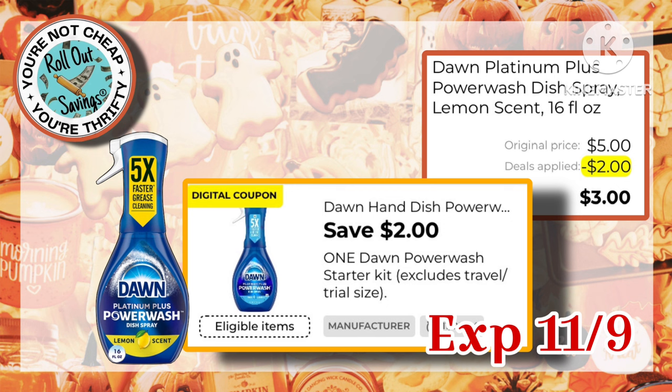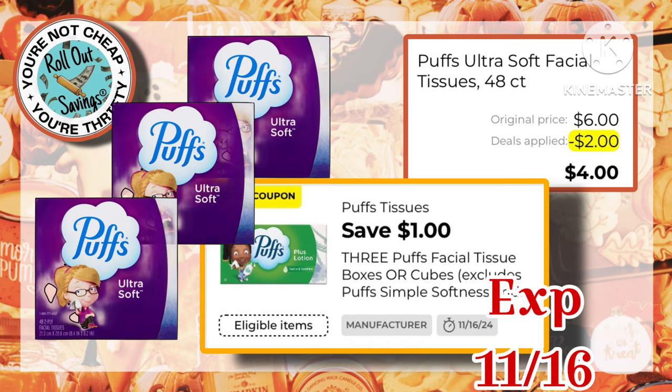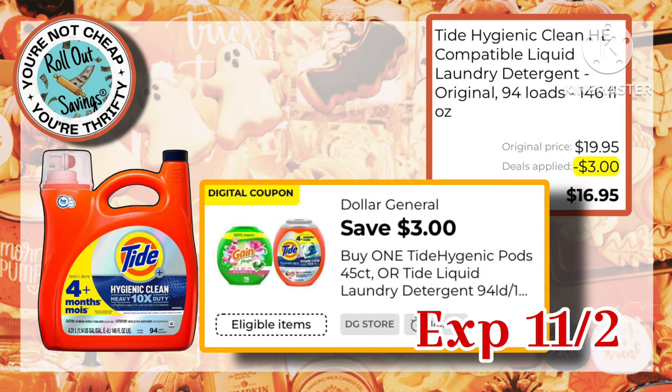Next, we have this $1.00 off on the Mr. Clean products, making it just $5.00. This will attach to your $5.00 off $30.00 game. Our Puffs — you buy three of them — with the coupon you're just paying $4.00 out of pocket. Next, this Tide Hygienic Clean Liquid Detergent is $19.95 with this $3.00 coupon, making it just $16.95.